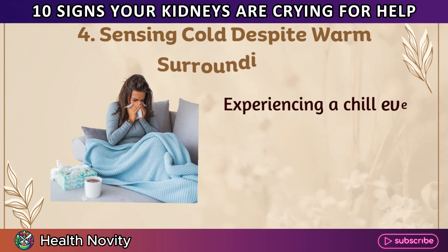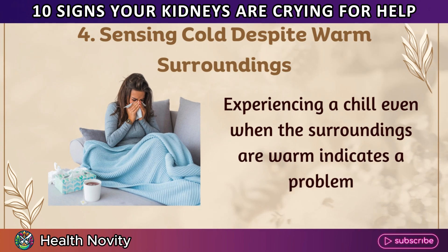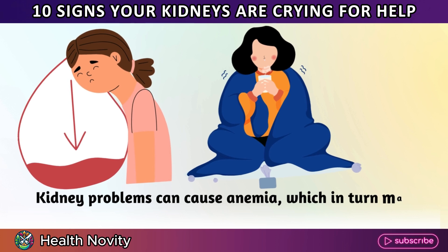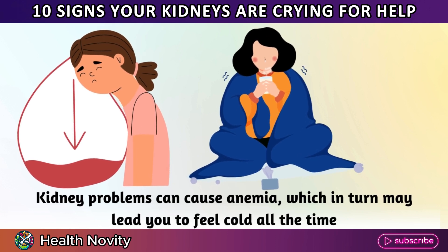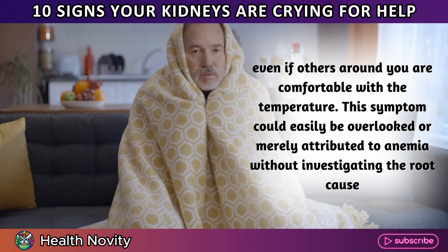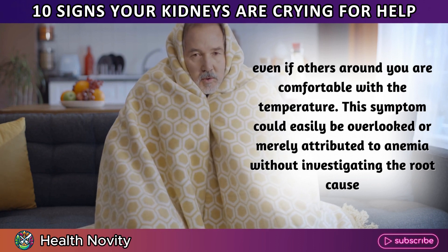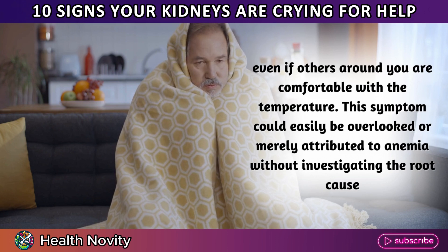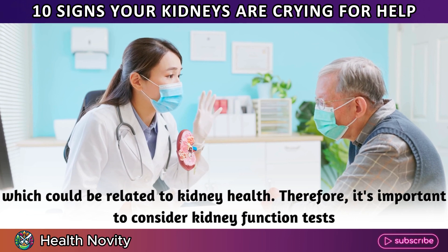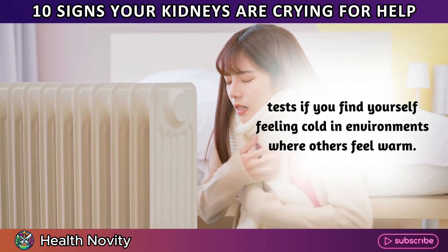4. Sensing cold despite warm surroundings. Experiencing a chill even when the surroundings are warm indicates a problem. Kidney problems can cause anemia, which in turn may lead you to feel cold all the time, even if others around you are comfortable with the temperature. This symptom could easily be overlooked or attributed to anemia without investigating the root cause, which could be related to kidney health. Therefore, it's important to consider kidney function tests if you find yourself feeling cold in environments where others feel warm.